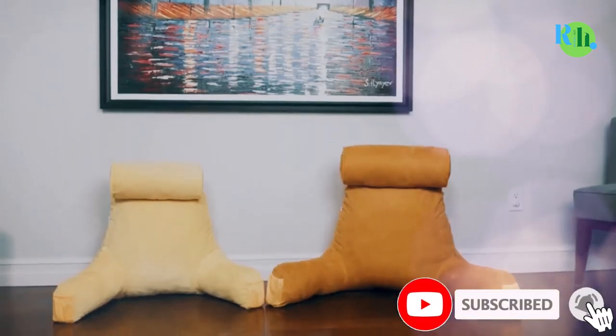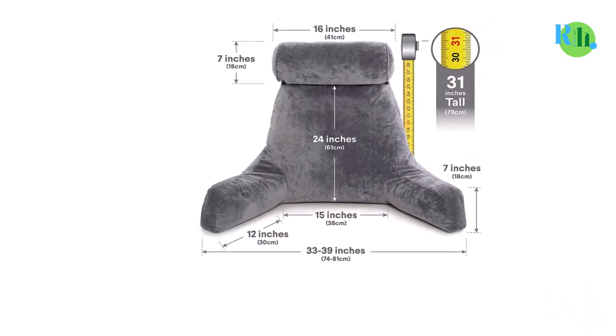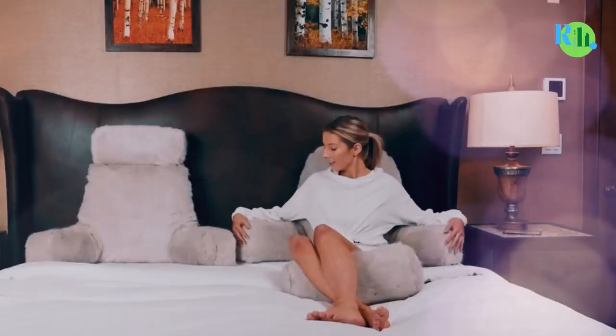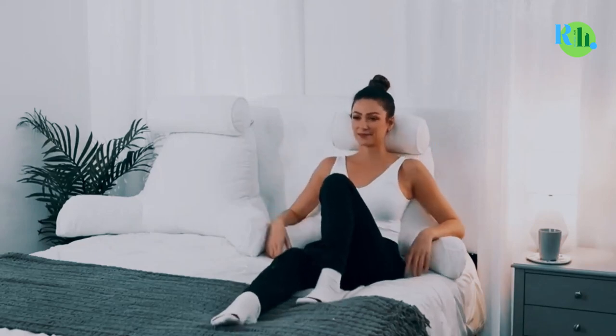Another unique feature of the Husband Pillow is how it allows the user to add or remove foam to increase or decrease softness. Take foam out and allow the pillow to mold to your body.